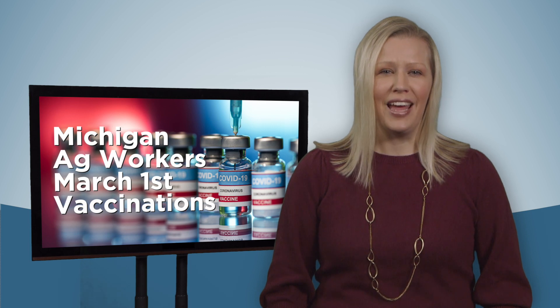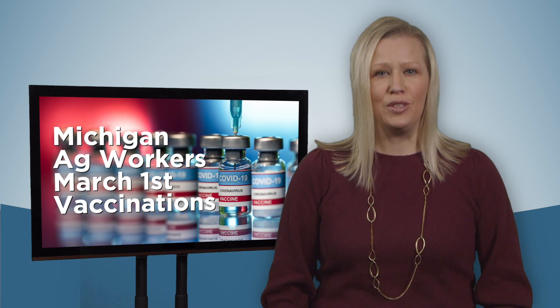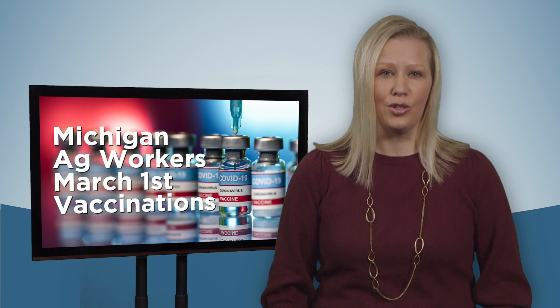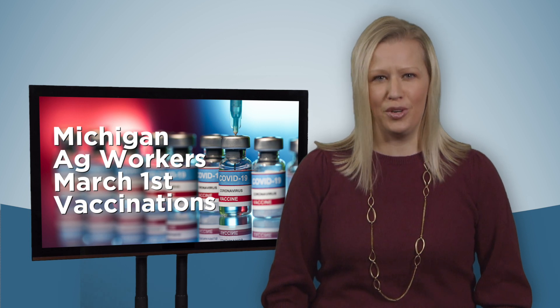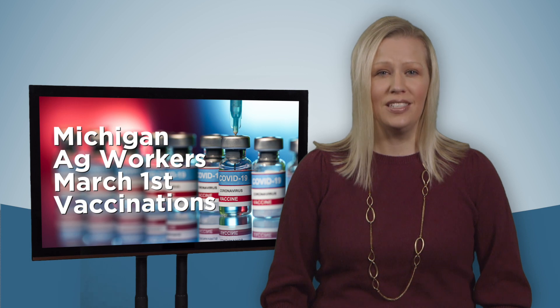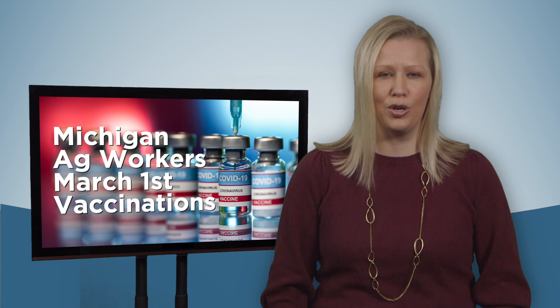Michigan's food processing and agricultural workers are getting closer to COVID-19 vaccinations. The Michigan Department of Health and Human Services says workers will be able to receive the first vaccine beginning March 1st, two months earlier than originally predicted. MDHHS says the revised schedule is intended to help ensure the health and safety of Michigan's essential food and agriculture workers and keep the state's food supply chain moving.